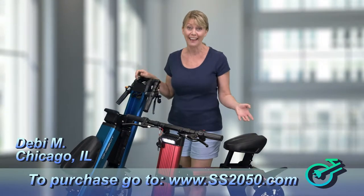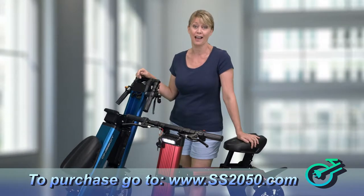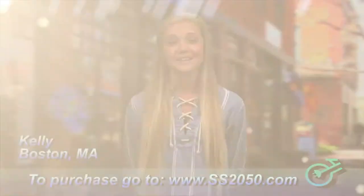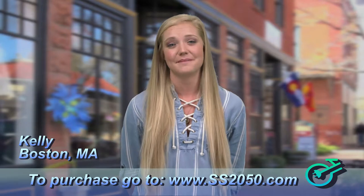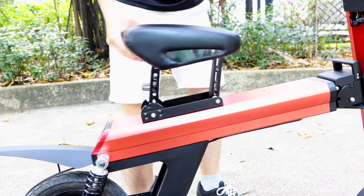I take it with me on the subway, and in the elevator you should see the looks I get. But mostly what they ask is, where can I get one? Parking on campus is usually a mess, but with the SS-2050, it makes parking a breeze, and I can actually get to class on time.